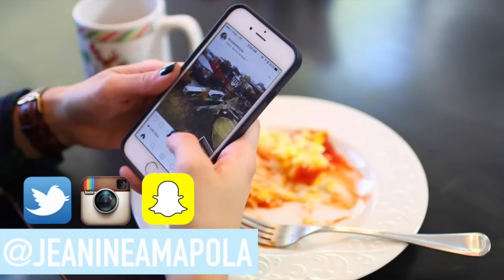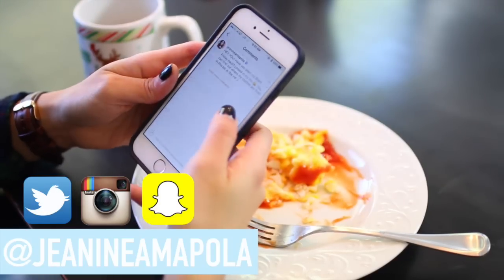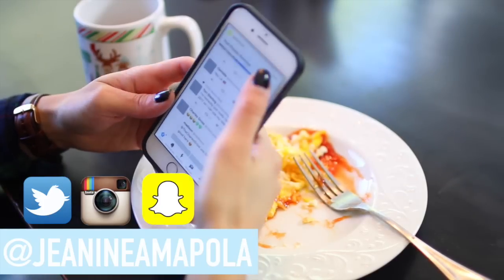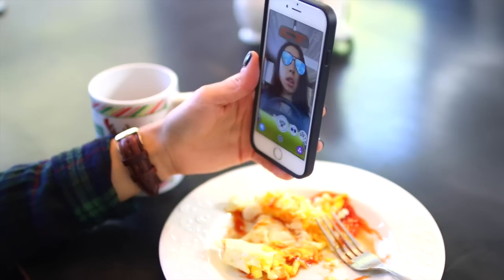Once I'm sitting eating my food this is kind of when I catch up on my social media — Instagram, Twitter, Snapchat, Facebook, all that. It is all Janine Emma Polo and I reply to you guys a lot so make sure you follow me.